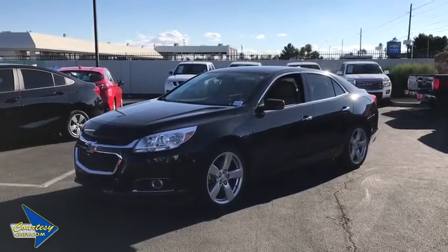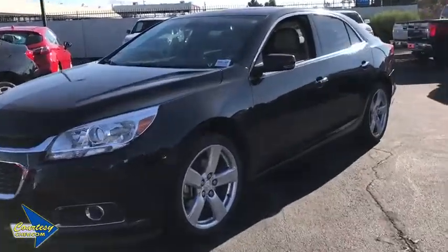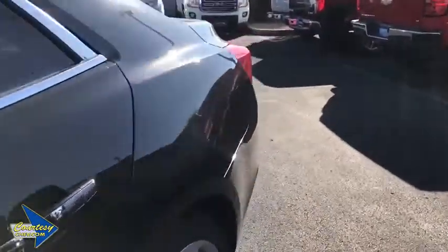The 2015 Chevrolet Malibu — a combination of performance and fuel economy. The Malibu is a great commuting car. This vehicle has less than 45,000 miles.